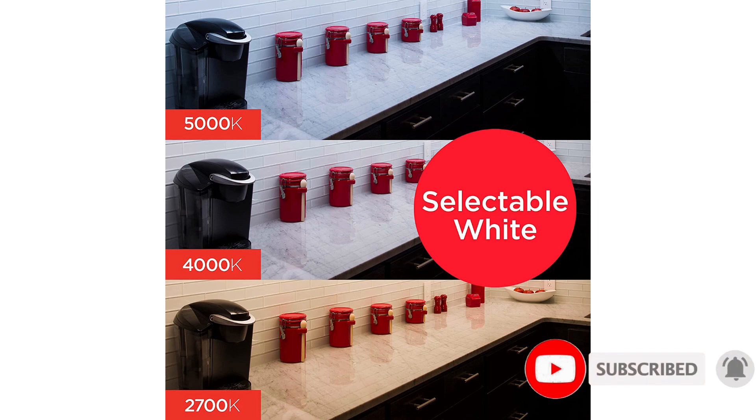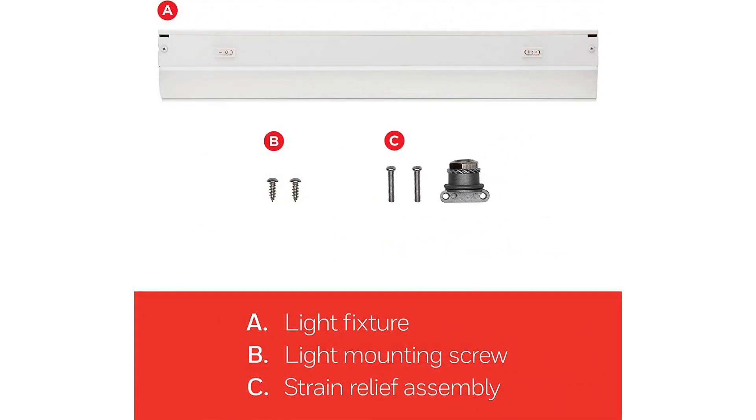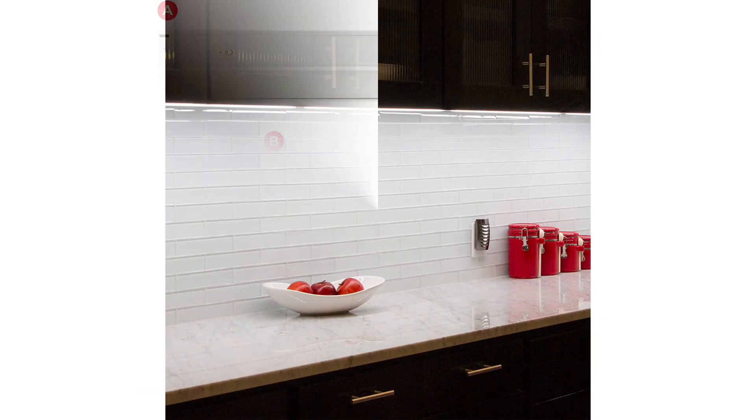We also like the sleek, non-bulky design, which fits well with most kitchen cabinets. Included is all the hardware needed for installation, including a direct wire for easy operation from a wall switch. Strain relief screws also help streamline the direct wire process and keep your wiring setup safe and secure. Keep in mind that these lights may be difficult to install if you're not familiar with wiring — we recommend hiring an electrician to ensure proper and safe installation.